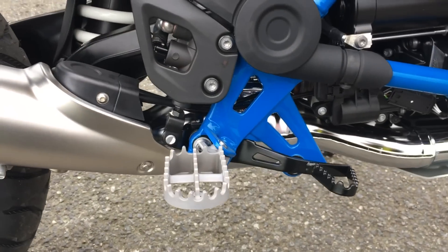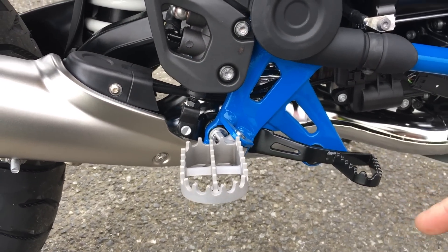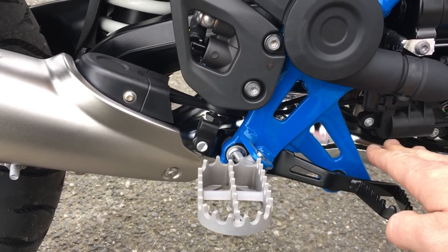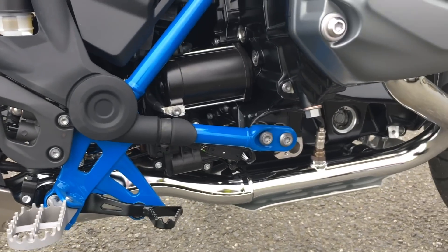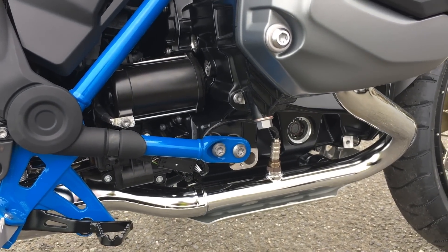Notice down here on the foot pegs — interestingly for an off-roader bike, the difference from the Adventure is that the Adventure has another flap that can go down to raise the peg up, whereas this one is just standard size. Quite weird that they haven't put it on the Rally but have put it on the Adventure. If you do know why, put a comment in the description below.